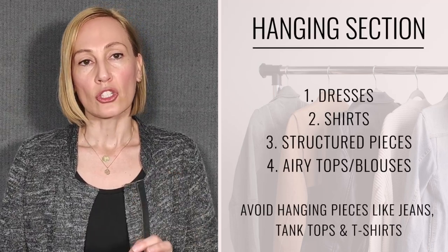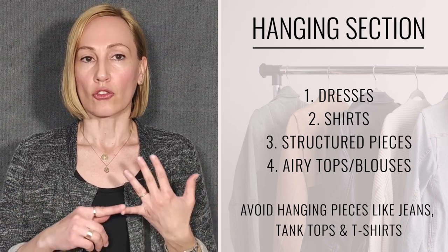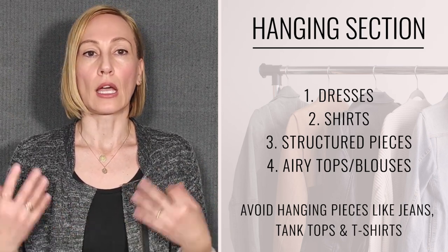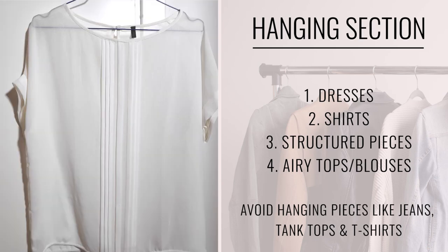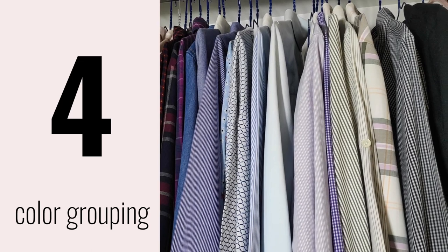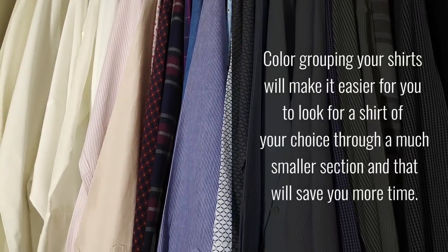Let's start with the first section: the hanging section. I reserve that section for things that look best when hung, like dresses, shirts, and structured pieces like cardigans, blazers, and airy blouses. Color grouping in the hanging section works great for both shirts and dresses alike.